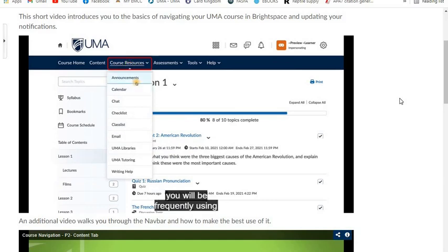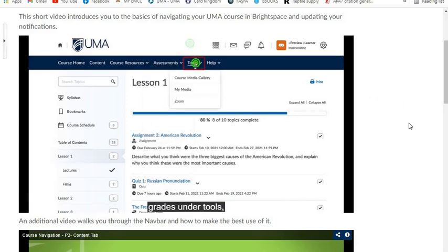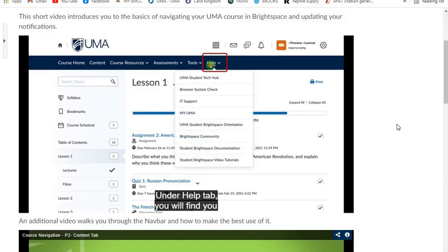In the Course Resources tab, you will frequently use announcements, calendar, class list, and the email tool. Under Assessments, you can gain access to all your assignments, see all discussions, access exams and quizzes, and of course grades. Under Tools, some instructors will add videos into the course media gallery, but many of them you will find in the course content area. My Media gives you access to all your videos in Kaltura media storage, and Zoom is self-explanatory. Under the Help tab, you will find the UMA Student Tech Hub, IT tech support, my UMA portal, and other notable areas to help you navigate the course.